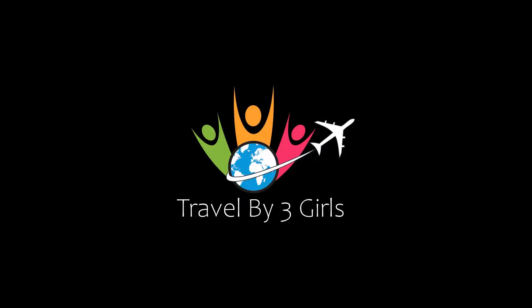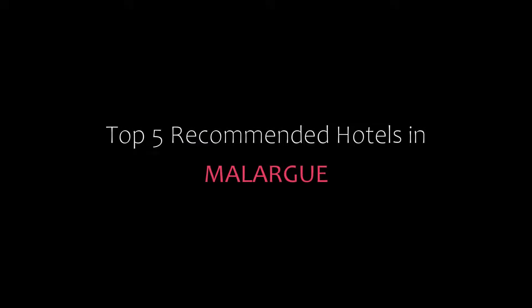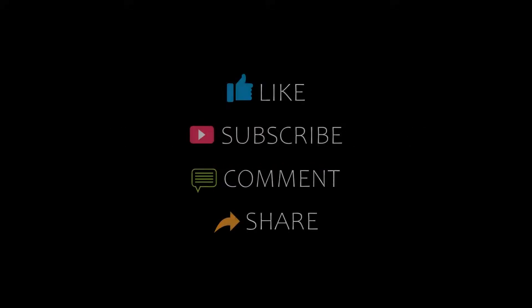Hi, welcome back to my YouTube channel. You are watching a new video of Top Recommended Routes. Please subscribe to my channel and don't forget to like, share, and comment. Let's start the video.